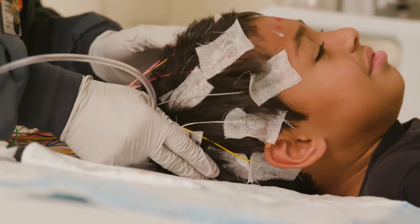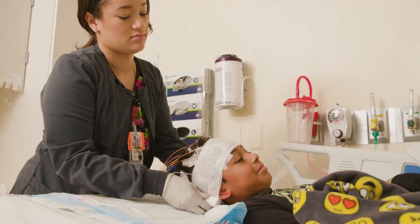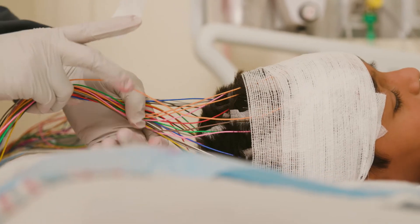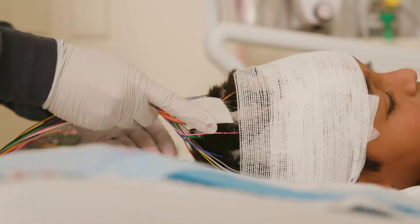There are 27 electrodes total. The EEG technologist will then make a ponytail out of the wires and wrap your head with a long piece of gauze to help keep everything in place.